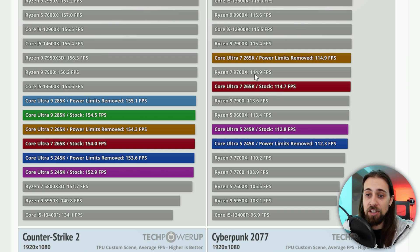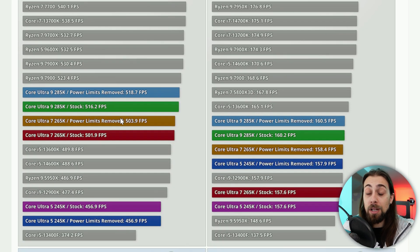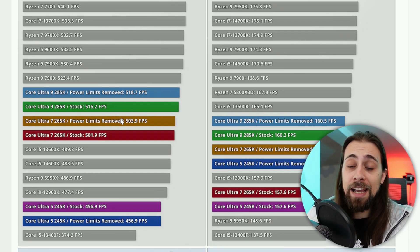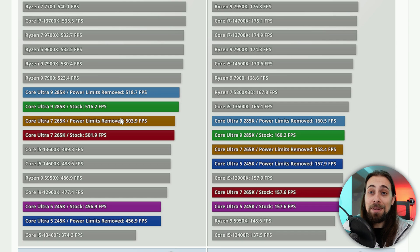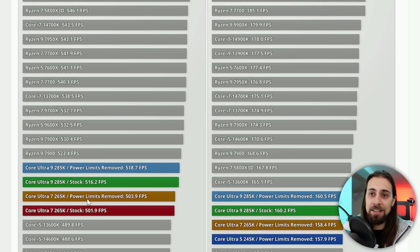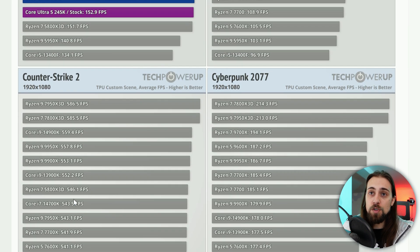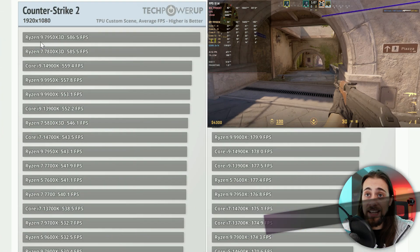Counter-Strike 2 results are even worse. Without hyperthreading, it's just performance cores — which are good for CS2 — but the lower frequencies handicap the Core Ultra CPUs compared to previous generations. CS2 uses the Source 2 engine, which also benefits from 3D cache, which is why the 7800X 3D and 7950X 3D lead.